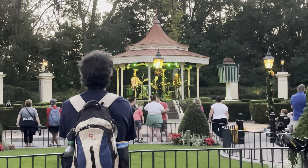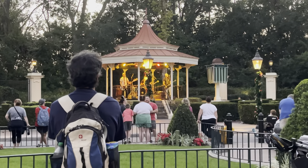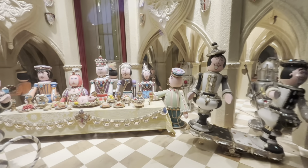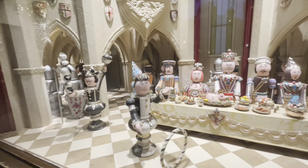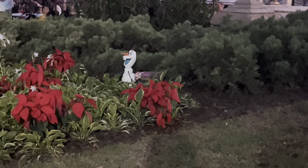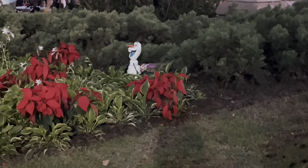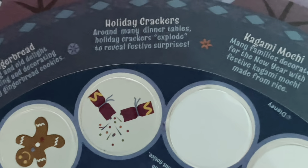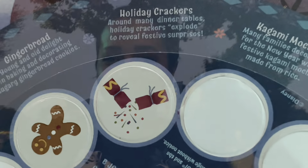Let's see the Beatles! Look at this window display - how cute! I'm obsessed. Had a nice long stroll around the United Kingdom because I totally missed Olaf when we were walking up the first time. It is getting darker but this is the holiday crackers. Around many dinner tables, holiday crackers explode to reveal festive surprises. How cute! Maybe it is just my map, but the stickers have been so difficult to get off - I am bending this map all over the place.